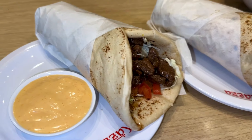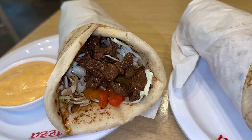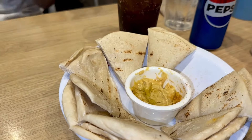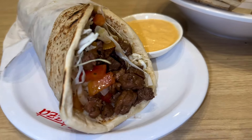Just got the beef shawarma. Look how good that looks! Cheese on the side. It's looking like Alex likes the hummus. I can hear it — I hear the sizzling. It's coming.